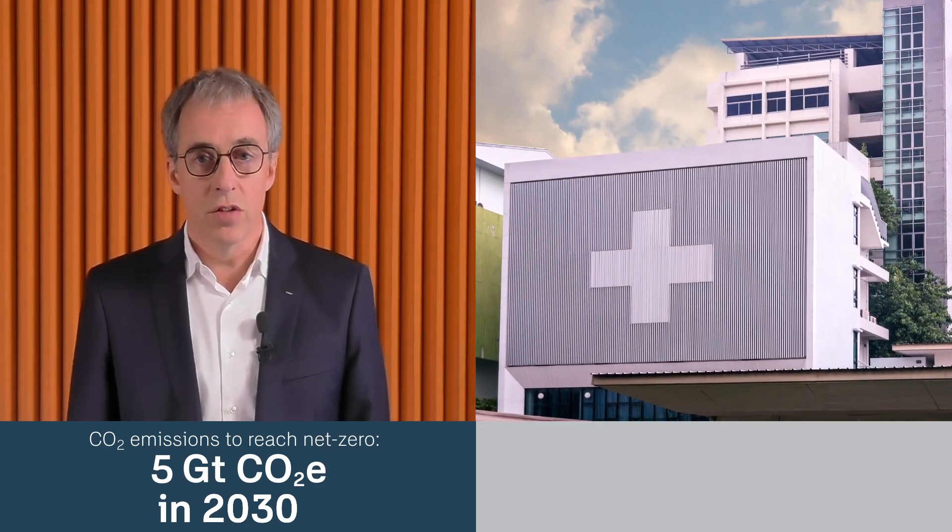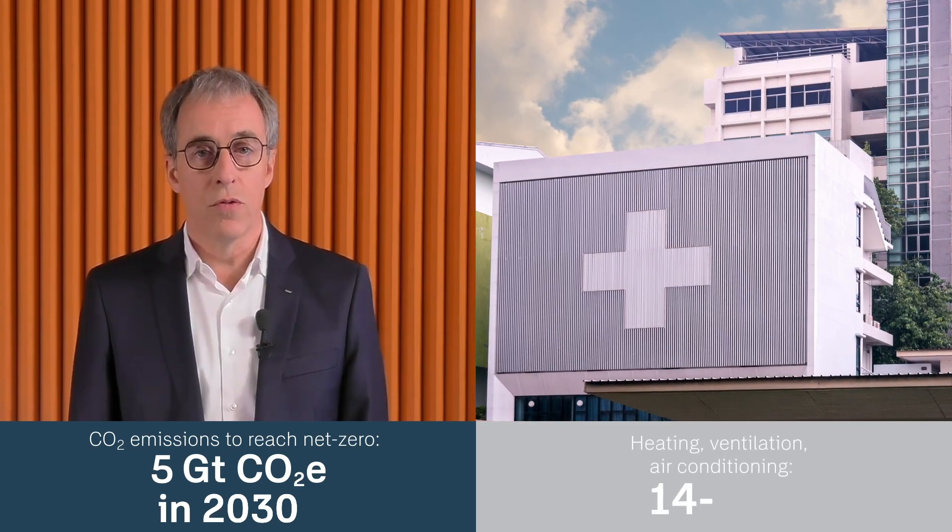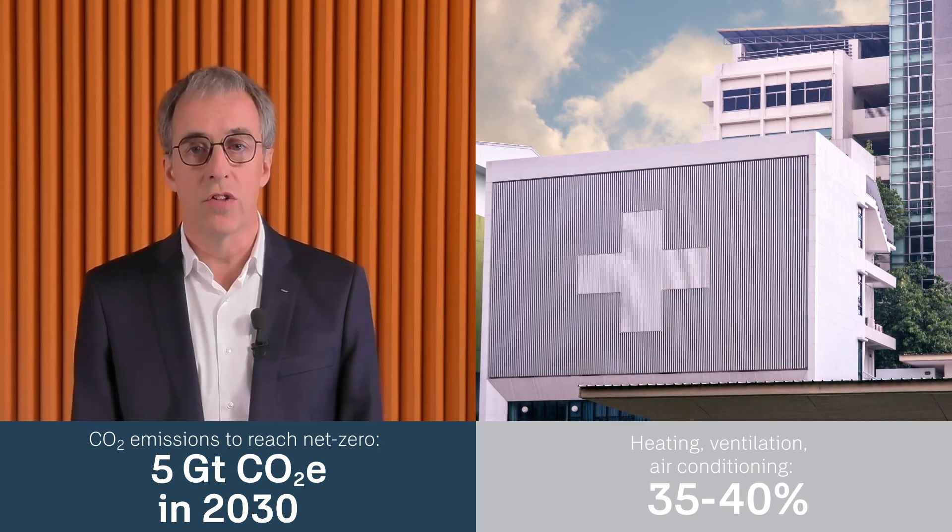A large share of these emissions come from the HVAC systems, which are responsible for 35 to 40% of the building's energy consumption. If we are serious about sustainable buildings, we need solutions that go beyond incremental improvements. We need a quantum leap. And today, I want to share one with you.